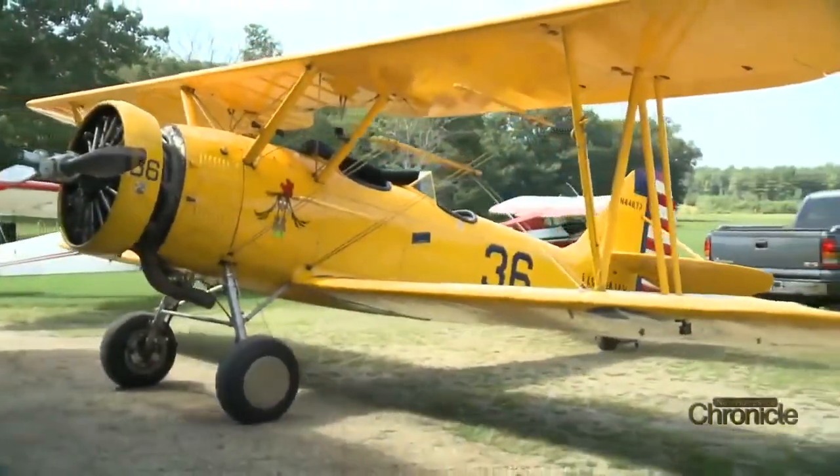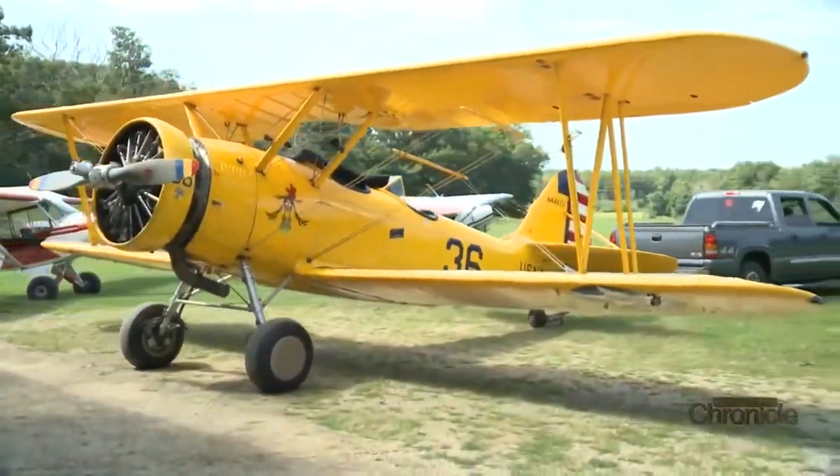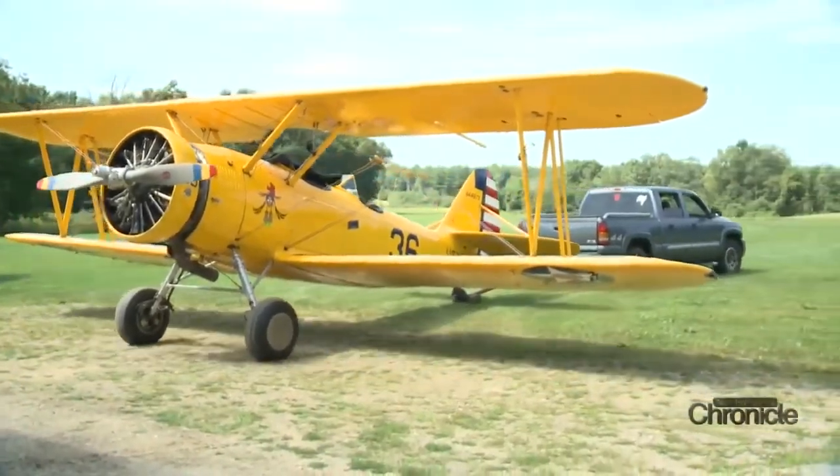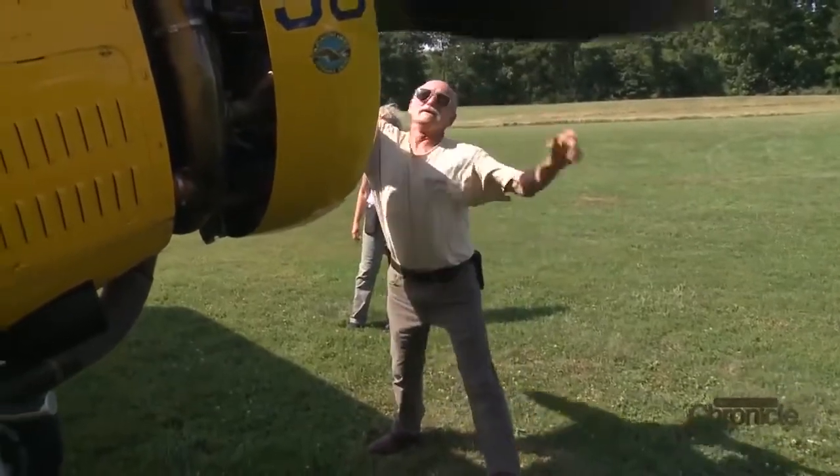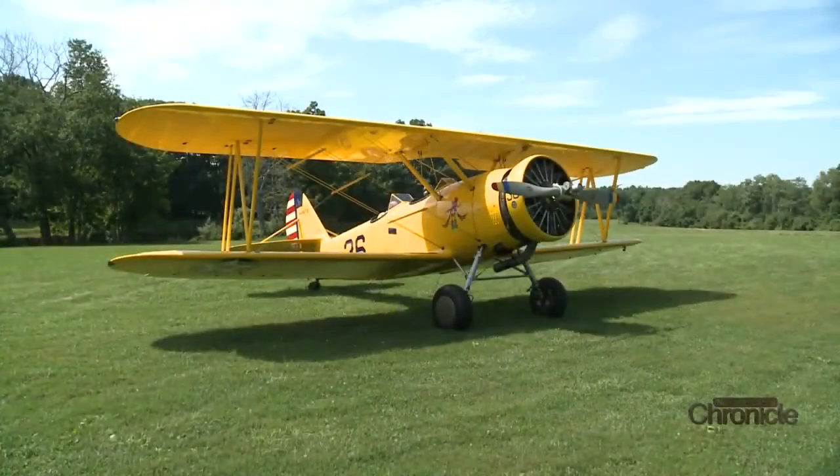But this 1941 N3N3, known as the Yellow Peril, is his baby. Something he always wanted was a biplane. Ever since he was a kid, he always wanted to fly a biplane. A biplane is a fixed-wing aircraft with two wings stacked above one another.